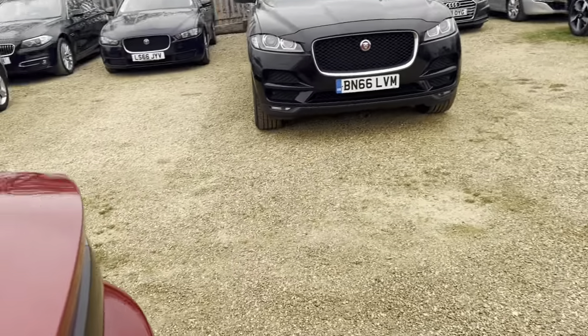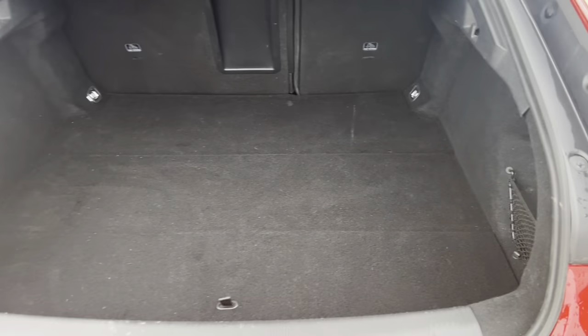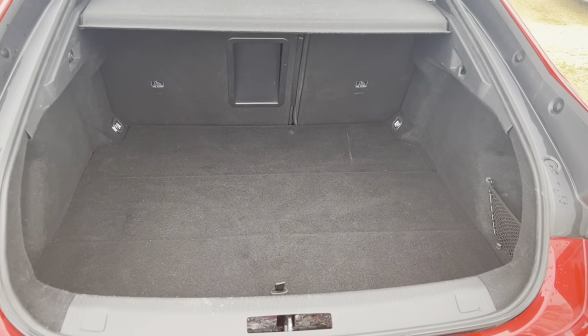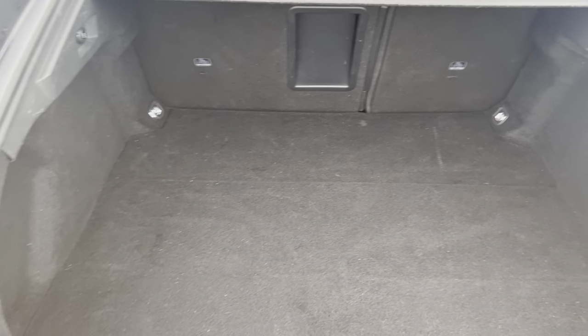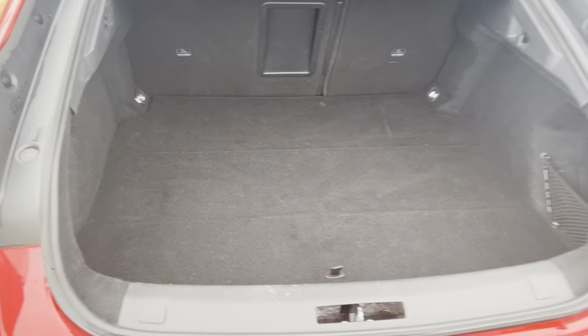Onto the boot. The boot is very spacious. It is indeed a very practical car. We've got enough space for storage.